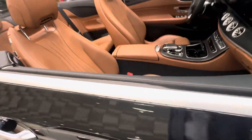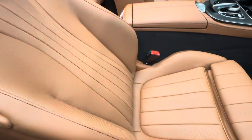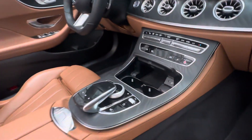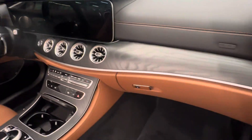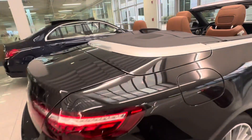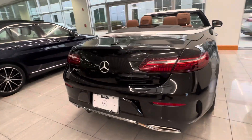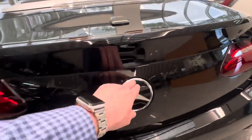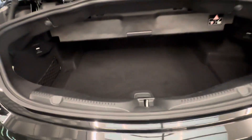It has a 360 camera, full leather seating, and the wireless charger. You've got the parking sensors there on the back. Super clean.